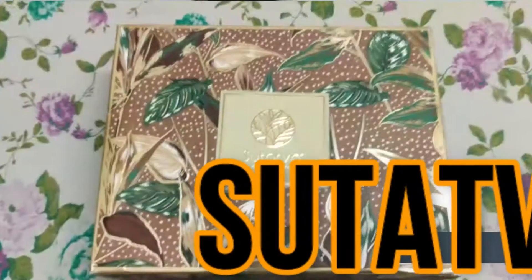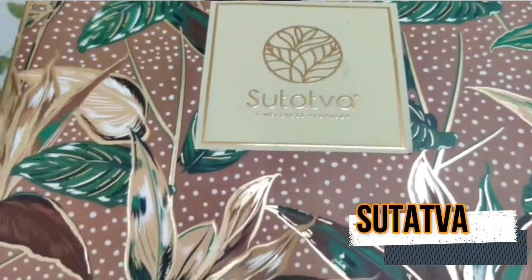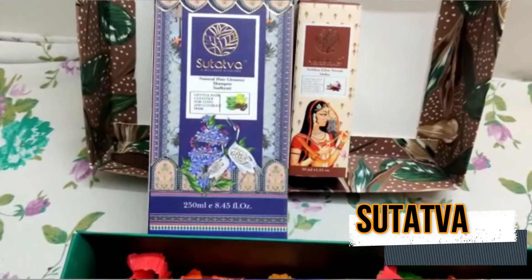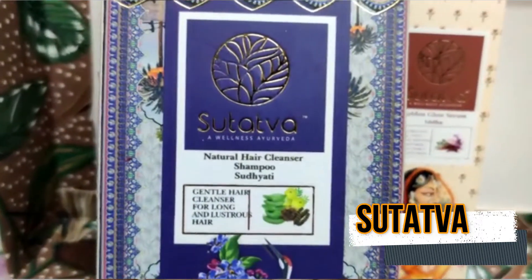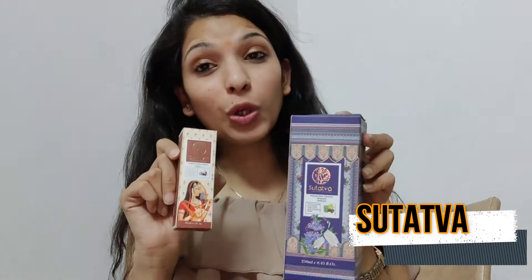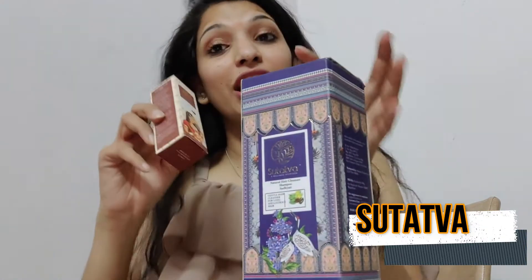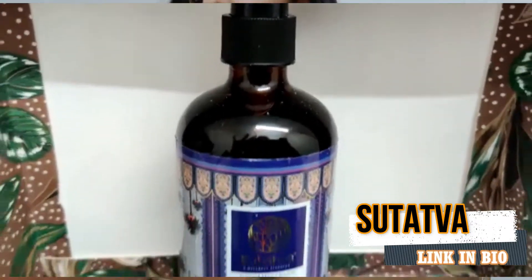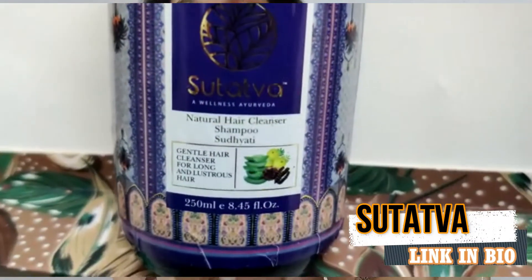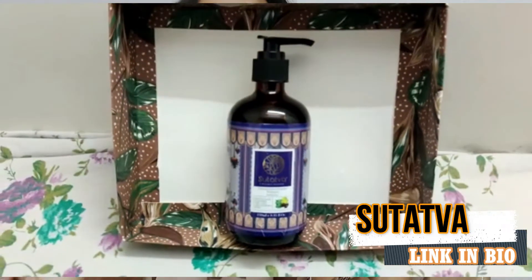The next item is from an amazing brand — I just love their products because of the smell and the results they've shown me. In this box I received two things: one is a shampoo, and the other is a golden face scrub serum. I opened it and oh my god — it's in a bottle and it smells absolutely wonderful.